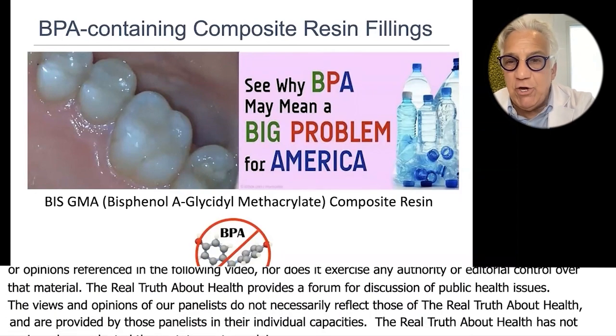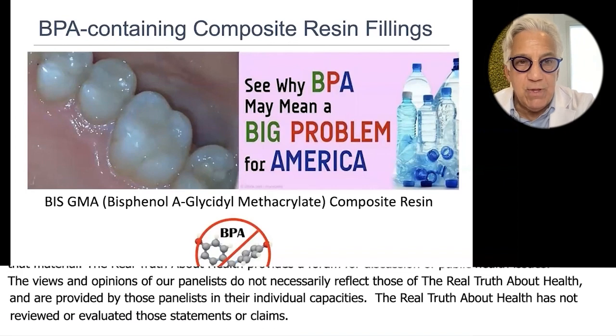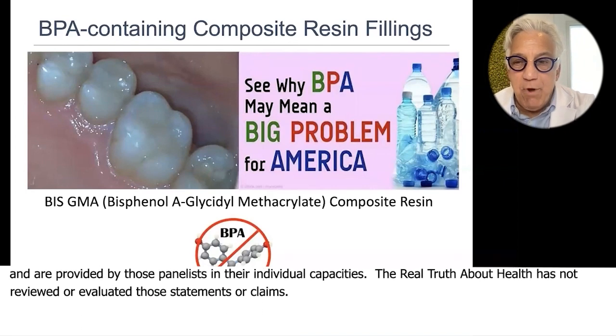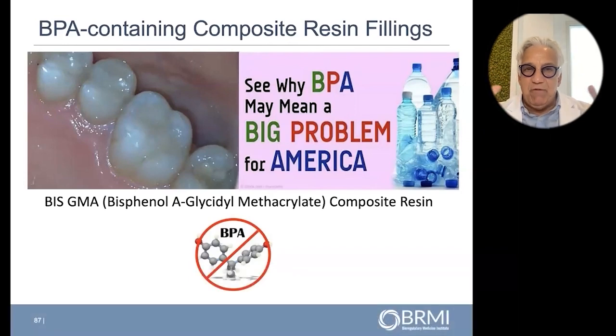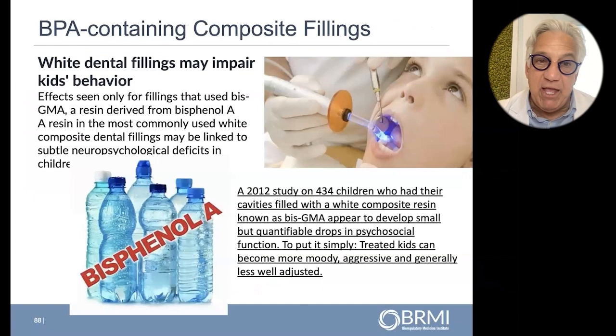It's a major endocrine disruptor. So we had mercury fillings being removed, then putting in plastic fillings — but you went from mercury to BPA. BPA is a problem.